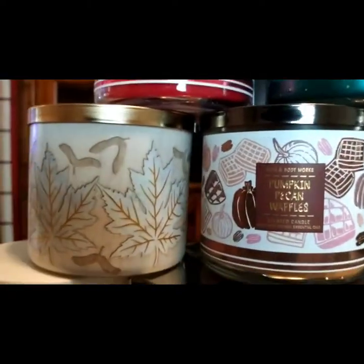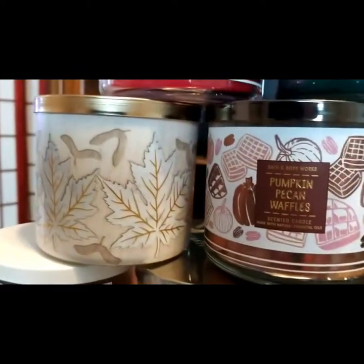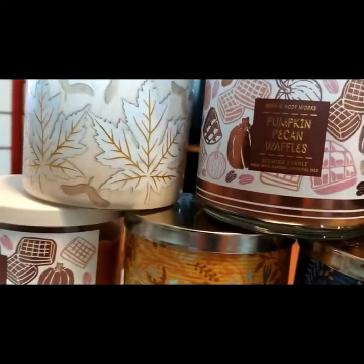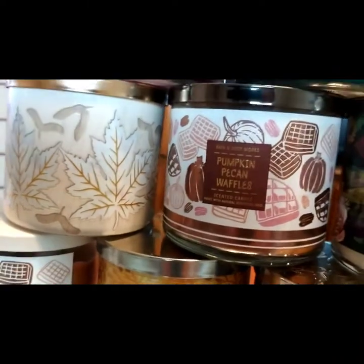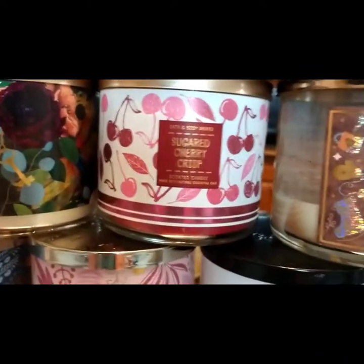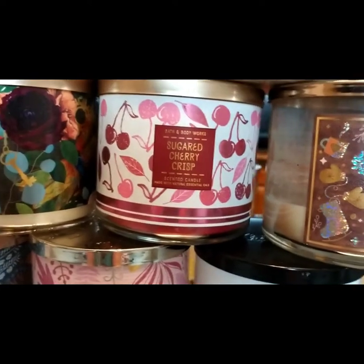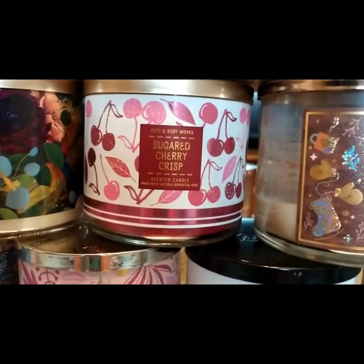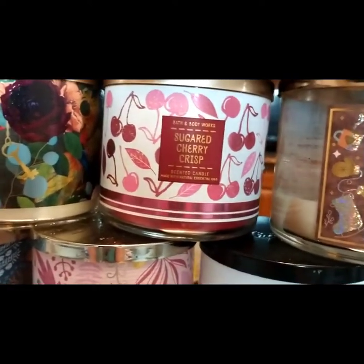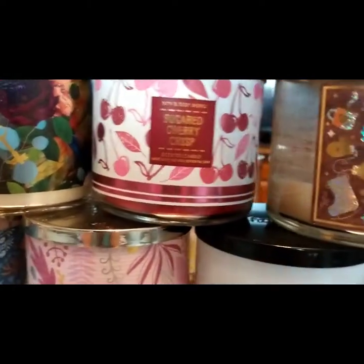This one, I believe, is Apple Gathering. I wish I would have paid attention when I did this — I did it in the dark, not very smart sometimes. I get tired of the apple scent, so I got another Fairytale. Sugar Cherry Crisp — I have an old lotion that really smells good. I was hoping the candle would be closer to it, but it wasn't. It's not my favorite, but I don't dislike it.